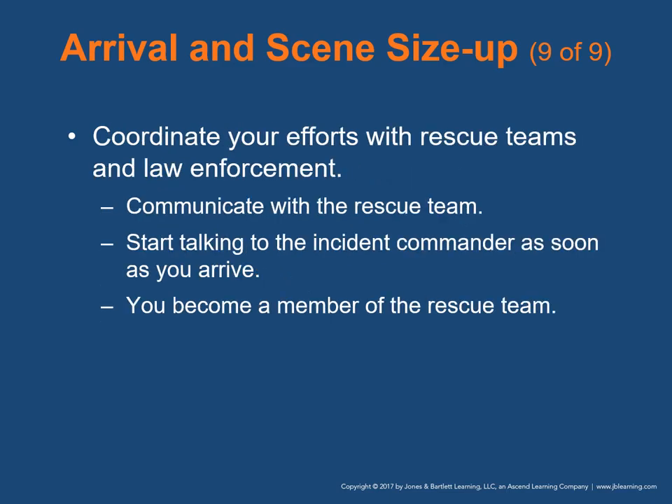Coordinate your efforts with rescue teams and law enforcement. Communicate with members of the rescue team throughout extrication. Start talking to the incident commander as soon as you arrive. You become a member of the rescue team and will enter the vehicle and provide care when approved by the incident commander.